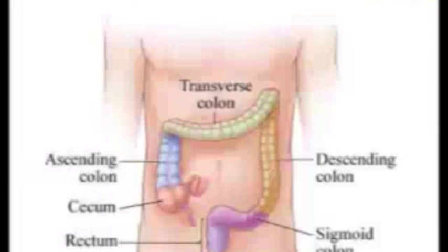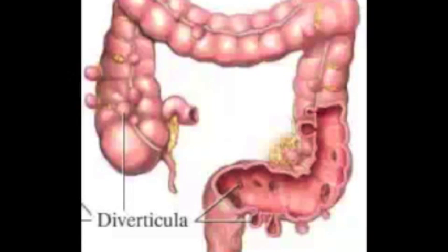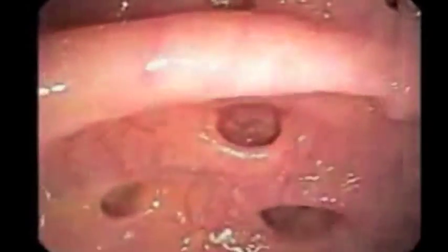This is a very common abnormality that we see at the time of colonoscopy. In this particular case, this was a 50-year-old gentleman who was going for a screening colonoscopy and had some vague left lower-sided pain. As you can see here, most of his entire lower colon was full of these diverticuli, which are these out-pouchings in the lower colon.